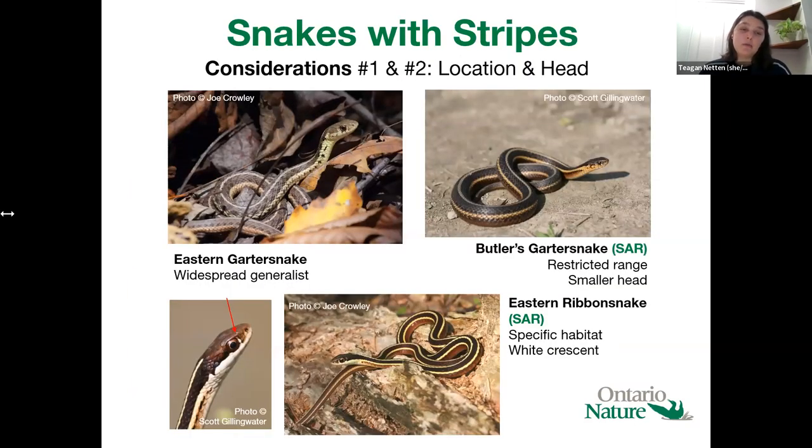Let's get into identification for some of the trickier snakes. We'll start with snakes with stripes. There are three species that all have a dark background with lighter colored stripes — three stripes going down their back, usually yellow, sometimes more cream colored. The most common one is the eastern garter snake, but it can be hard to tell apart from the butler's garter snake and eastern ribbon snake, which are more rare and both species at risk. So it's important to be able to differentiate between these species. The most useful things to look at are the location and some characteristics of the head.